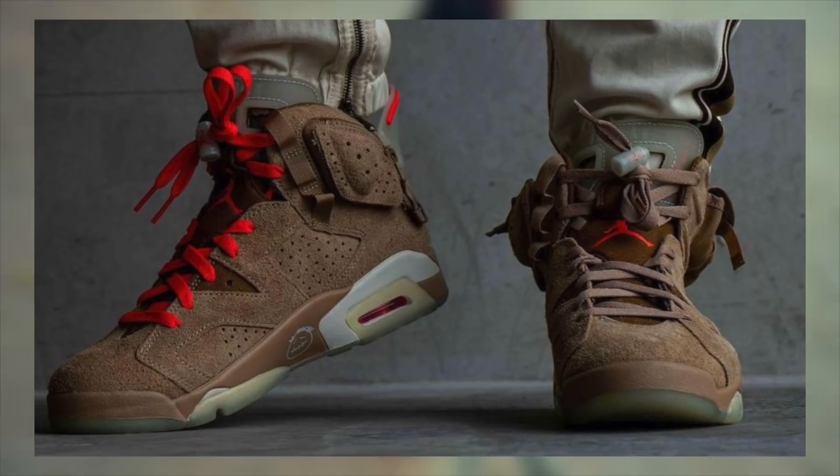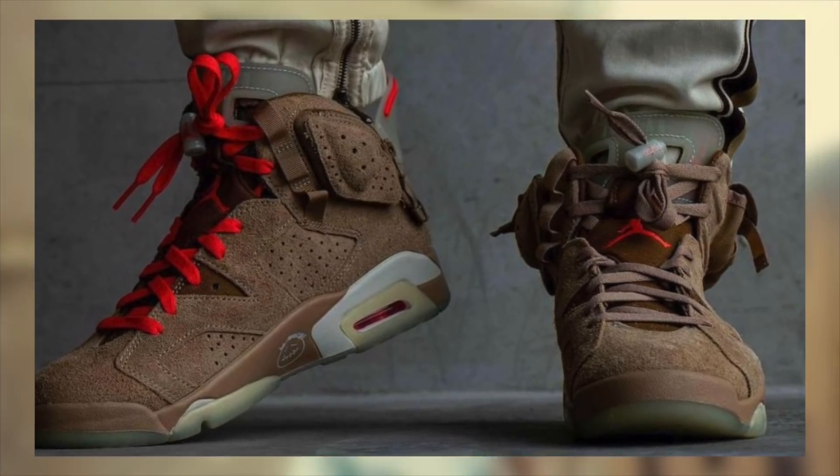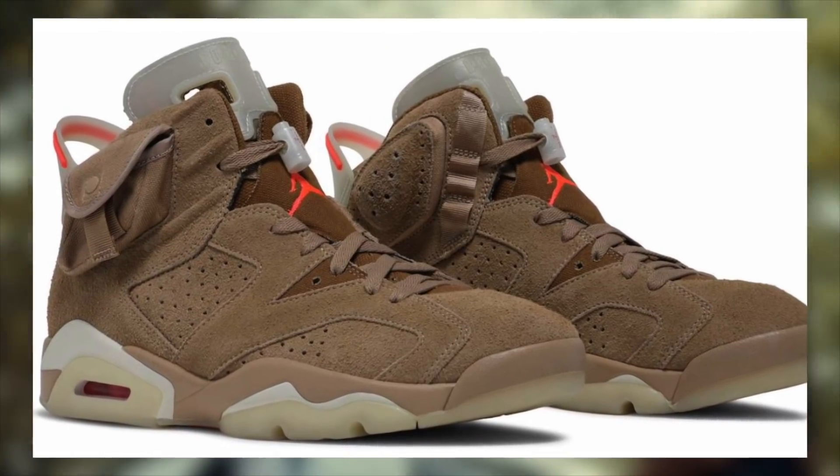Regarding resale, we will cover more of that towards the end of the video as always, and it's looking great. With the release info out of the way, let's jump into how to cop these Jordan 6 Travis Scott British Khakis.